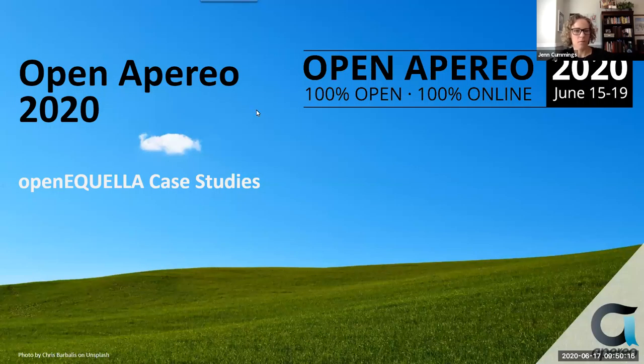Hello, everyone. Welcome to OpenAquila case studies at OpenAquila 2020. We have four presenters today. First, we have Chris Beach, a software developer from Unicon.